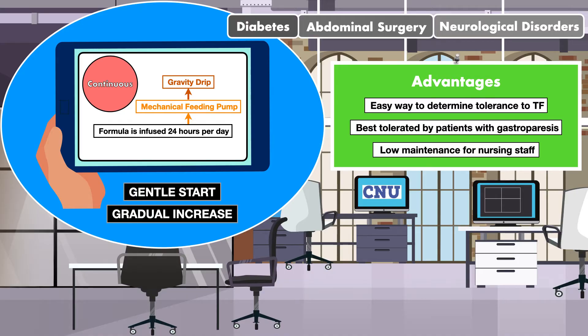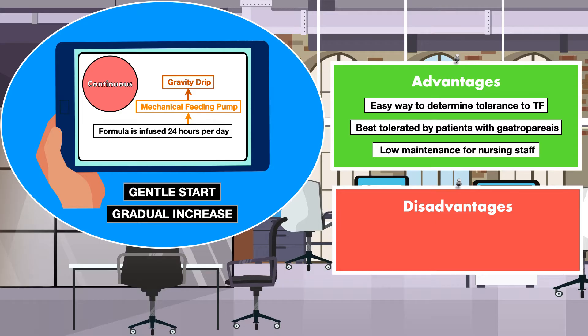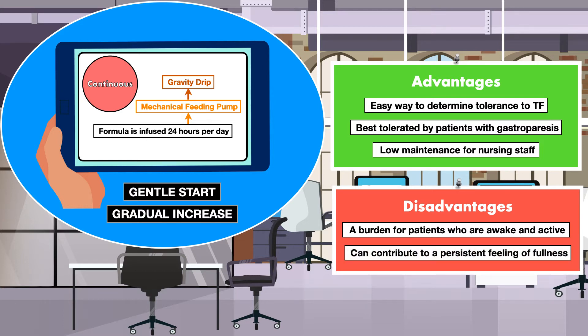Nevertheless, there are some disadvantages to a continuous infusion. One disadvantage is that it can be a burden for patients who are awake and active. If a patient is able to walk and move around, being hooked up to an infusion all day and all night is quite inconvenient. In addition, a continuous infusion can contribute to a persistent feeling of fullness. This may not only be uncomfortable — if the patient has the ability to eat by mouth, it can reduce the ability to build an appetite and take away from the pleasure food is supposed to bring, leading to an overall decreased quality of life.